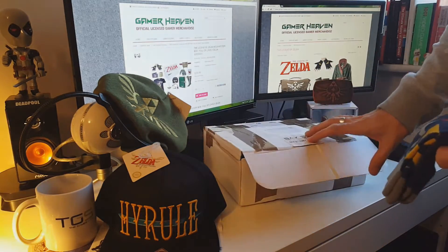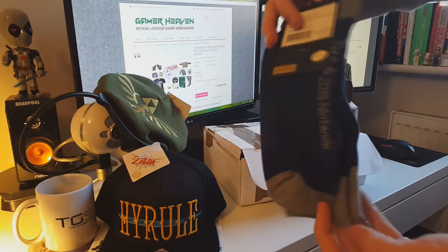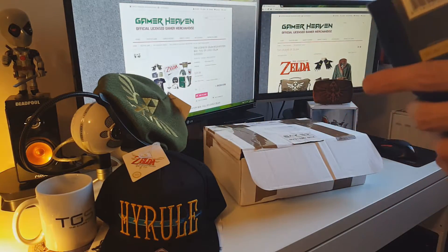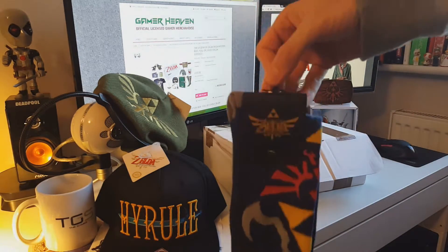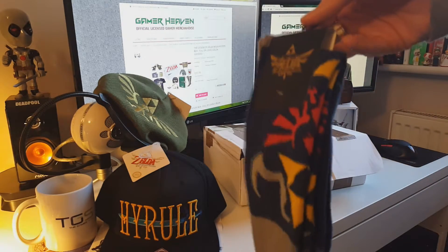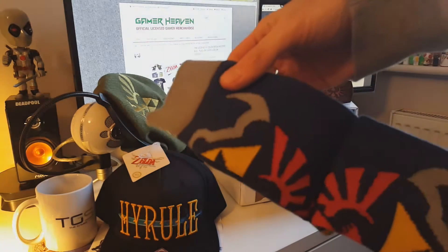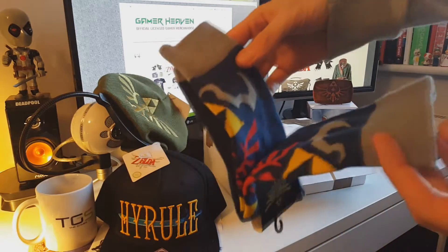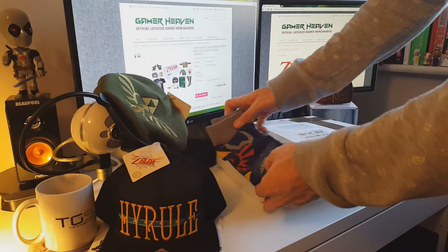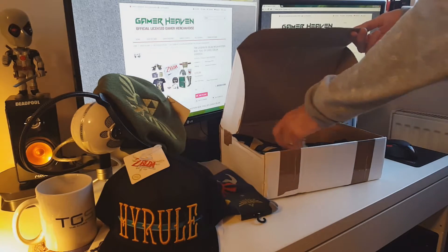Item five and very practical it is too — some Skyward Sword socks, 2015 Nintendo seal of approval socks. I love socks, I love a good sock. These are Zelda socks — they go on your feet. Excellent.